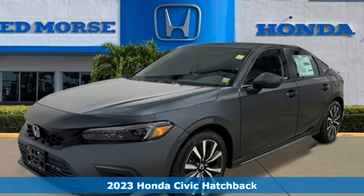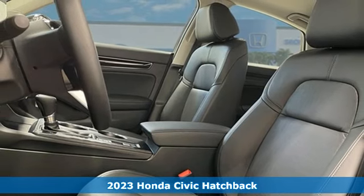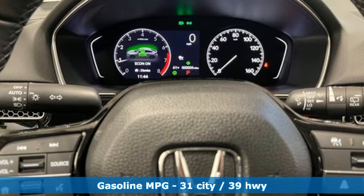Here's a new 2023 Honda Civic Hatchback. Aggressive by design, with a fierce shape and engine, this Civic Hatchback is perfectly suited for those who love to drive.